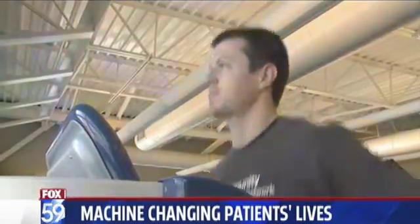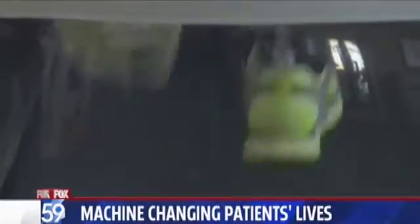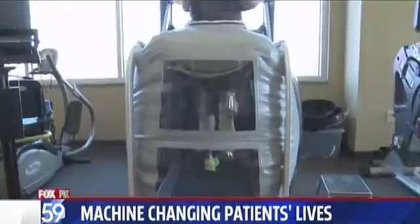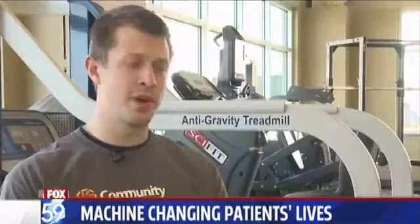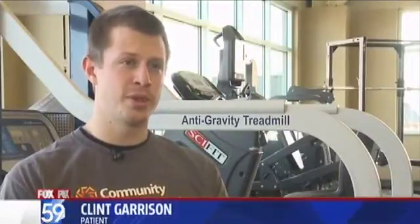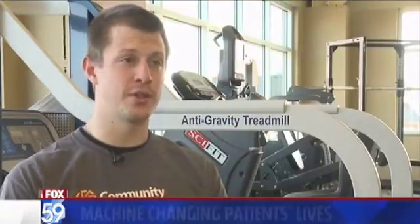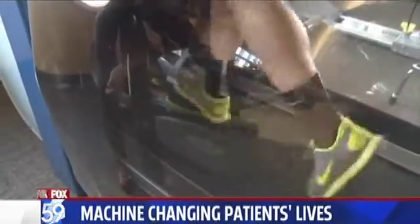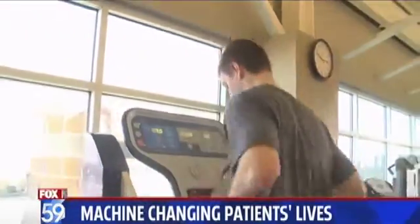Clint Garrison is in rehab following ACL reconstructive surgery for a second time. He says this machine not only sped up his recovery time, but gave him his confidence back to play sports again. "Running is a huge thing with ACL recovery — it's a big milestone you have to hit. Last time I wasn't allowed to jog until three months, and I started jogging on this thing at about six weeks." No stress on the knee? None at all.